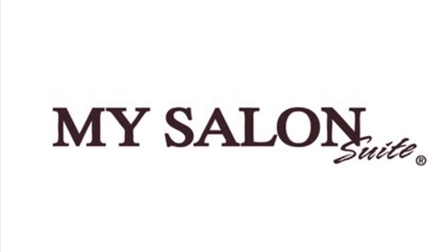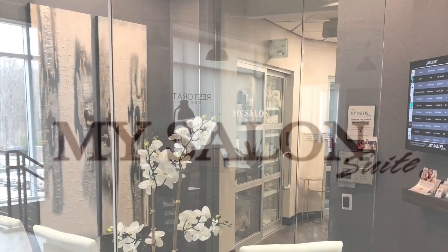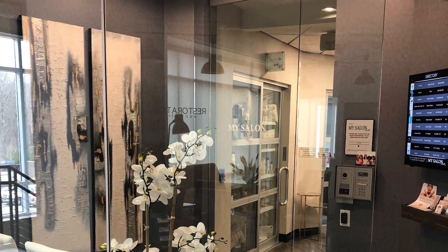So if you're interested, definitely look them up and see if they're in your area. Let's just get into it. The first thing I'm going to show you is the lobby. This is the first thing that my clients see when they get there.